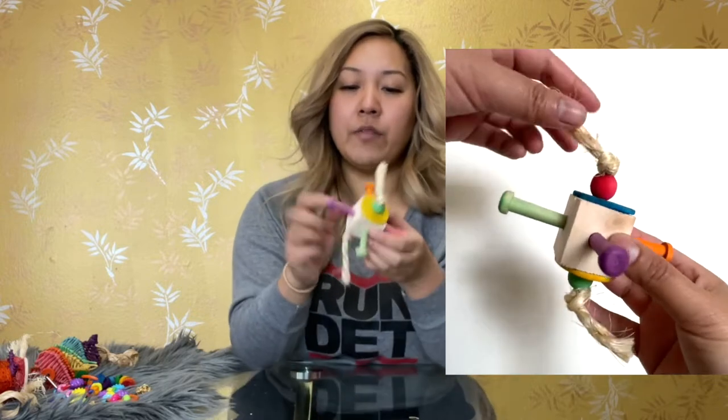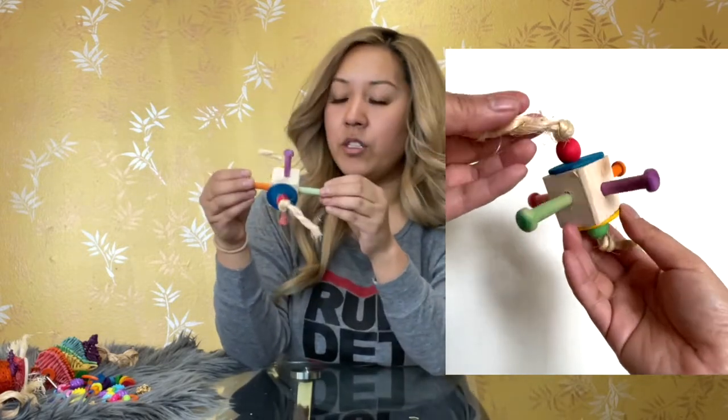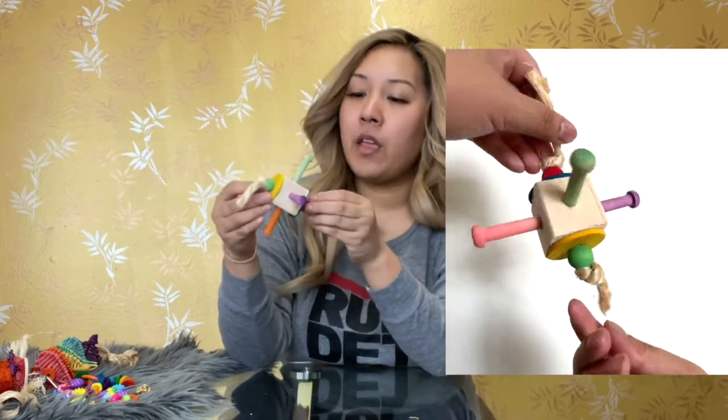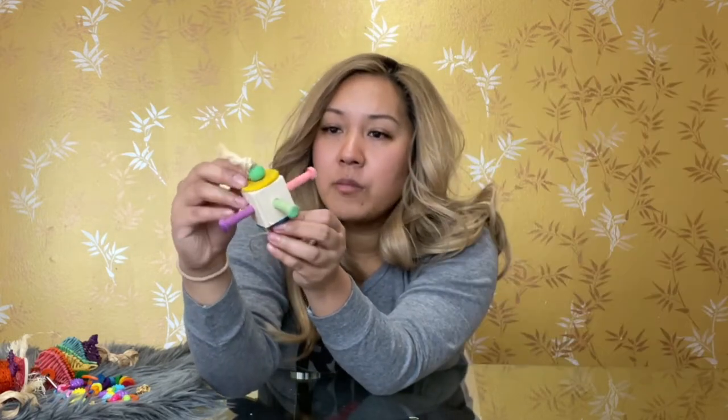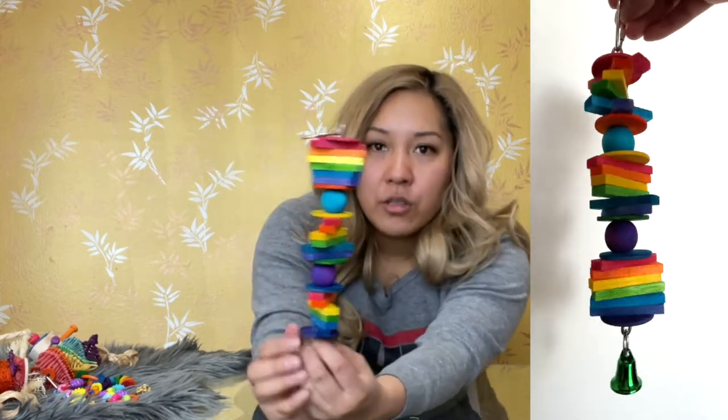This next one I'm really excited about - when I saw it, there was another toy I purchased that looks similar in concept, but I liked how this one looks. It reminds me of some sort of satellite in outer space. We have sturdy wood in the middle with pegs, and from what I read, once the bird goes through the pegs you can use this for foraging with treats. There are wooden discs and wooden beads, all dyed in fun colors with natural-looking rope. This is definitely going in the shopping cart.